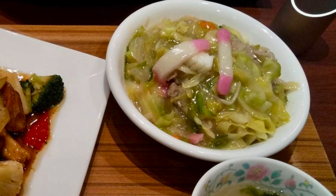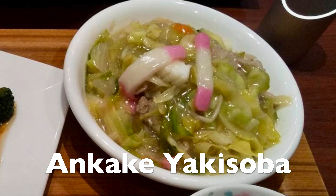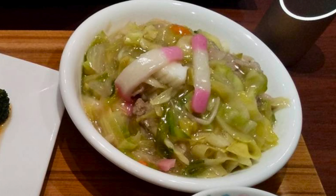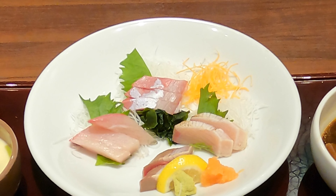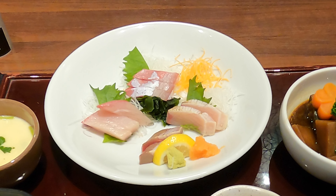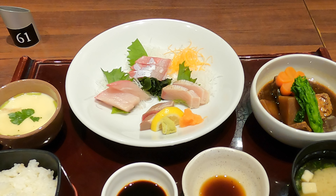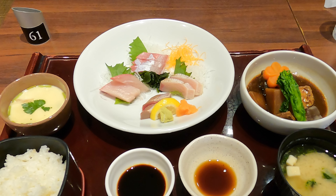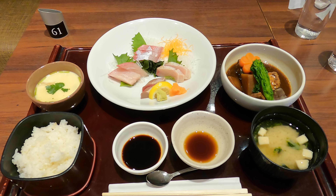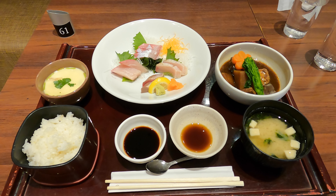Another popular dish at this restaurant is ankake yakisoba, which is fried noodles in a sweet thick sauce — a dish loved by Kagoshima people. Most of this food is sourced from right here in Kagoshima, so it's nice and fresh. It was overall a really great meal — I'd give the dish a solid 9 out of 10. Now that I'm full, let's go over a bit of history before we head to today's final destination.